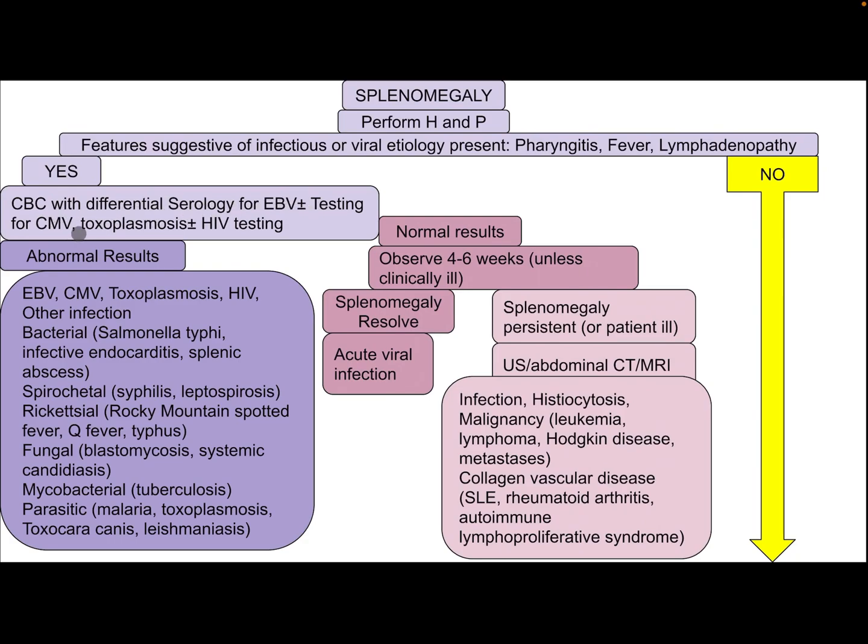If yes, consider a complete blood count with differential and serology for Epstein-Barr virus, testing for cytomegalovirus, toxoplasmosis, and HIV. If the result is abnormal, differential diagnosis may include Epstein-Barr virus, cytomegalovirus, toxoplasmosis, and HIV.